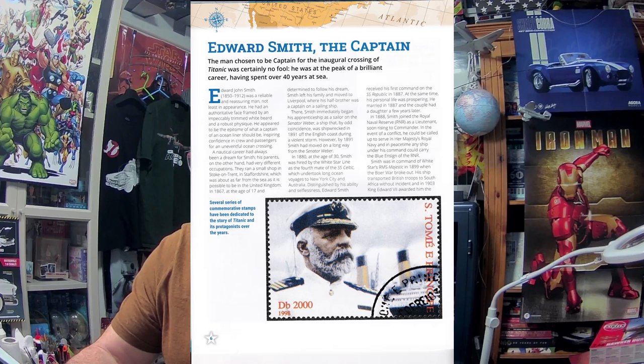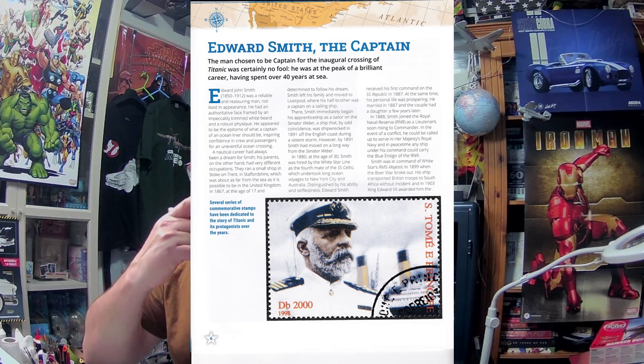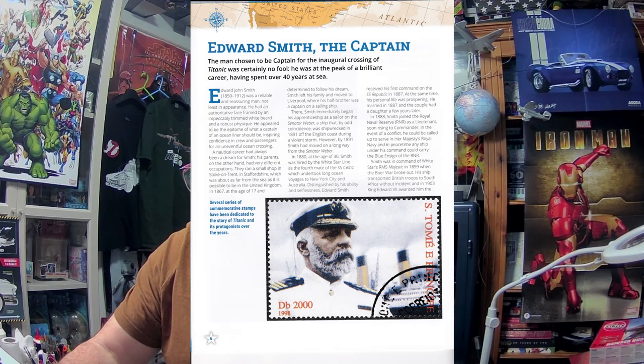I'm really interested in the story of Edward Smith the captain. I will scan all the pictures and put them onto the video. Here we go with Edward Smith the captain: 'The man chosen to be captain for the inaugural crossing of Titanic was certainly no fool - he was at the peak of a brilliant career, having spent over 40 years at sea. Edward John Smith (1850-1912) was a reliable and reassuring man, not least in appearance - an authoritative frame, framed by an impeccably trimmed white beard and a robust physique. He appeared to be the epitome of what a captain of an ocean liner should be. His parents ran a small shop in Stoke-on-Trent in Staffordshire - about as far from the sea as it is possible to be in the United Kingdom.'